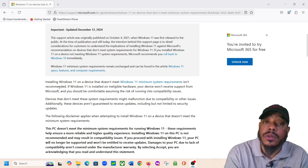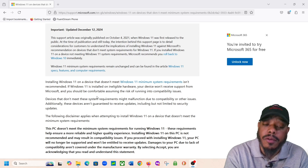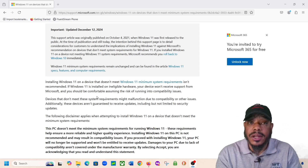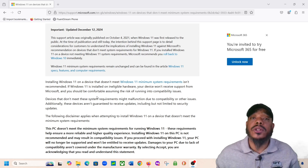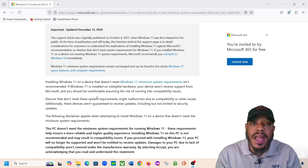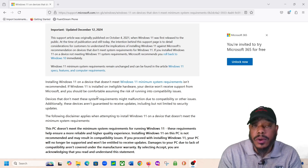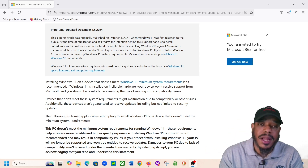It talks about how installing Windows 11 on ineligible hardware isn't recommended. If Windows 11 is installed on ineligible hardware, your device won't receive support from Microsoft and you should be comfortable assuming the risk of running into compatibility issues. So it's basically saying if you upgrade your PC to Windows 11 when it doesn't have the TPM 2.0 feature, you're at risk — you're not going to get any support or updates from Microsoft because you've upgraded to Windows 11 on an unsupported or incompatible system.